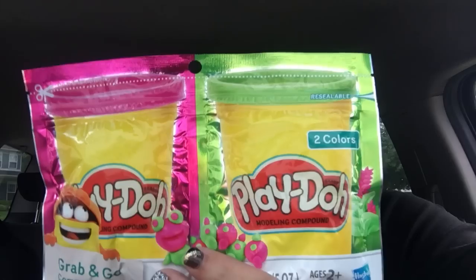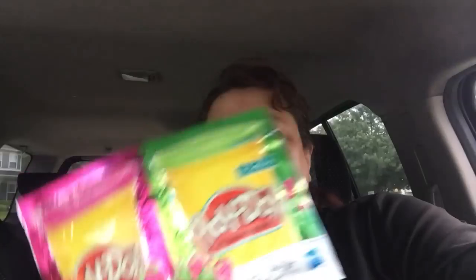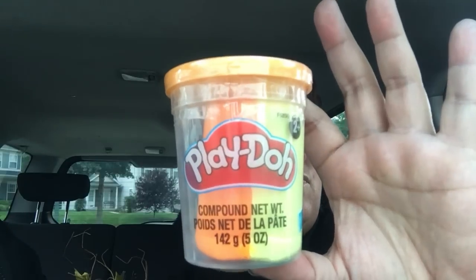I also bought the Play-Doh two-pack because my kids really enjoy it. They had all different colors but I just got one pack — that's all they really need. They also had Play-Doh in little buckets in different colors as a twofer. I got orange and yellow so I can use it for my dollhouse miniatures — I want to make some flower pots, put the Play-Doh in to hold the flowers so it dries up and they stay inside.